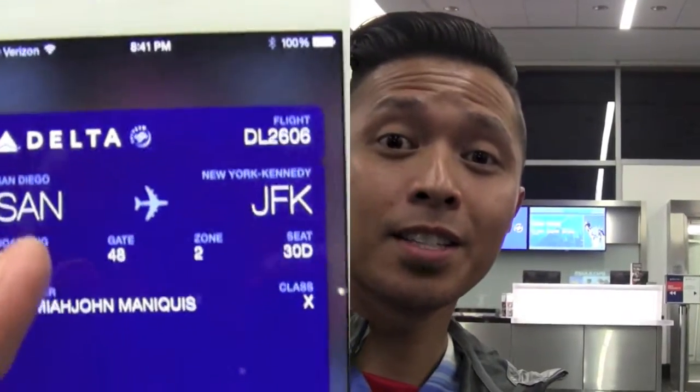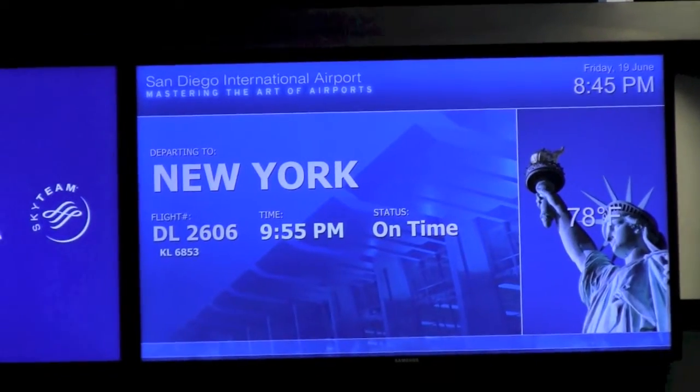On our way to JFK, we're going to spend the night in New York City. Well, it's time to hop that red eye. Off to New York we go.